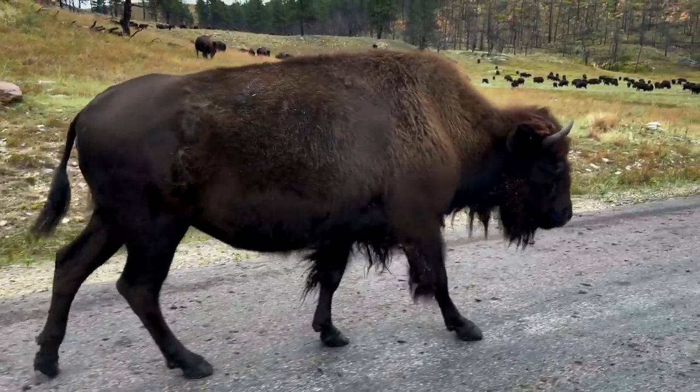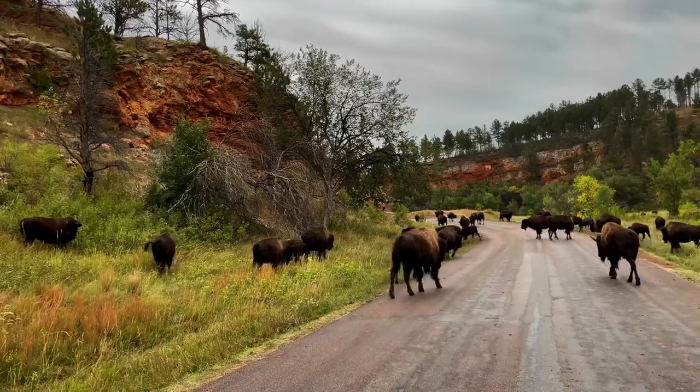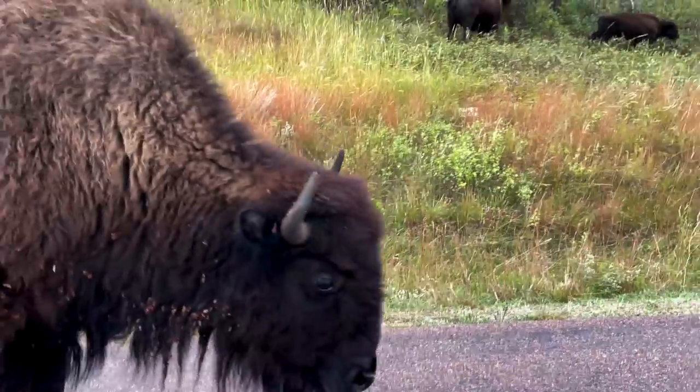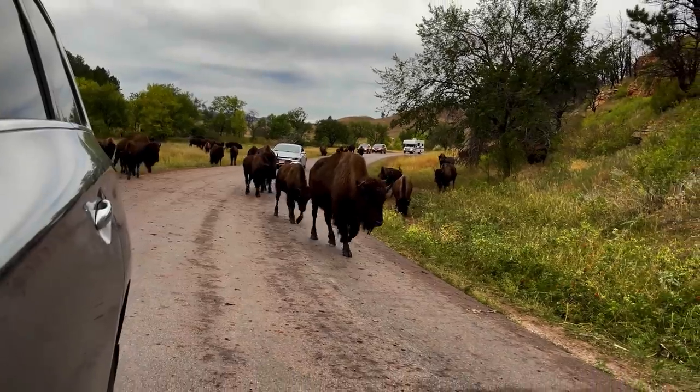What an incredible sight. They won't leave the road and they're walking right past me. I feel safe in the car but this is amazing. What an experience. I'm giving them their safe distance and moving at a slow pace. They just keep looking at me.